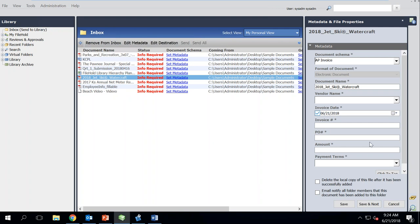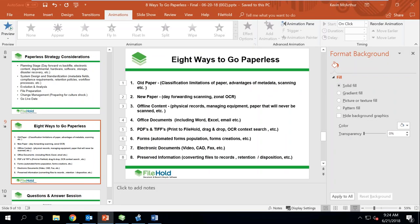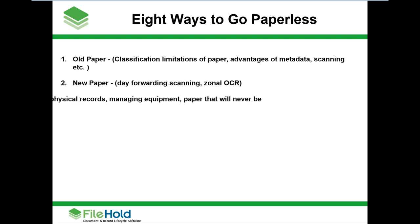Once metadata is filled in, the system standardizes the naming convention, cleans up after itself, and notifies people that it's here. We've talked about old paper classifications and new paper — day-forward scanning and zonal OCR, which is just a fancy way of saying look in the top left for the invoice number, look in the bottom right. Regardless of how you get paper in, the goal is automation — getting things in quickly and accurately. What about stuff that's never going to be scanned? If you go into that file room, there are bankers boxes we don't need to scan but may still want to keep on hand.